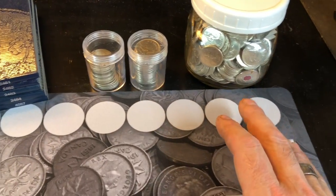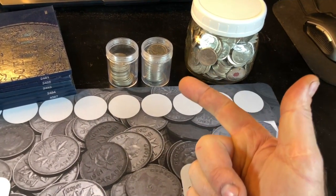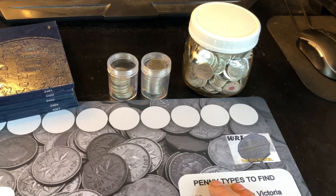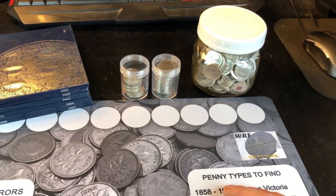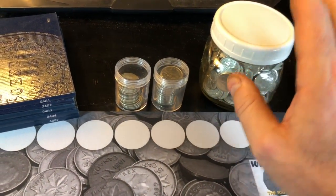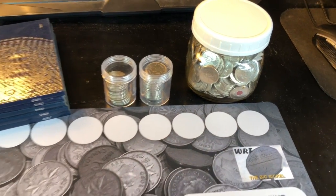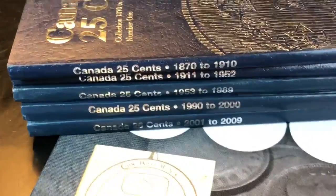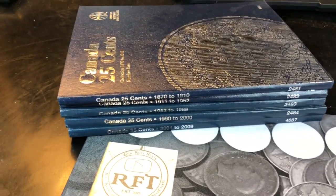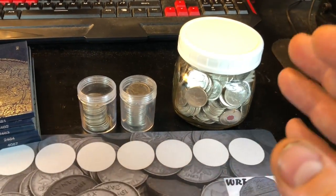This jar of Canadian quarters, along with these tubes, are all the Canadian quarters I have — either found coin hunting, gifted to me in mail calls, or sent by subscribers from Canada. I want to thank Alfred, William Fowler, Jan Lewitt, and others for their generosity. Now my books only go from 1870 to 2009, so anything from 2010 and newer I'm going to leave in the jar.